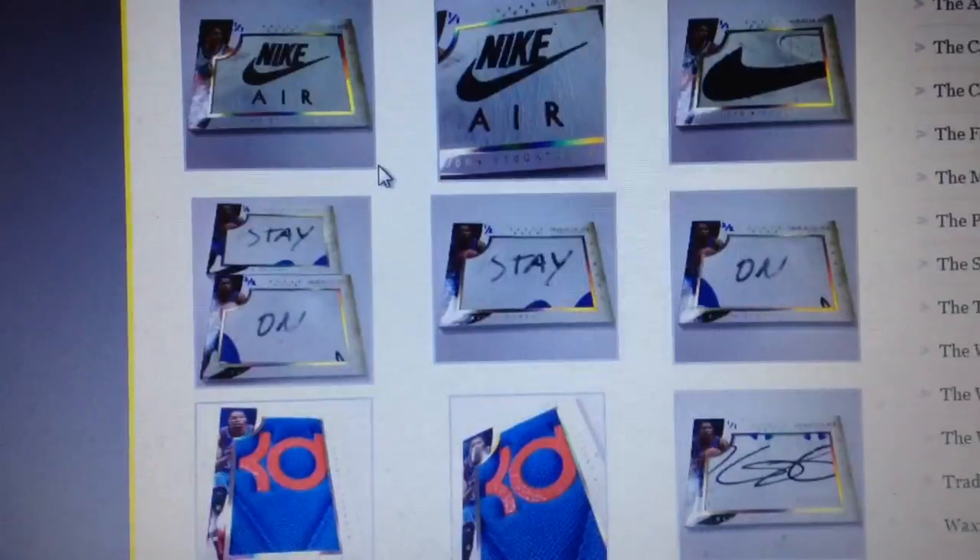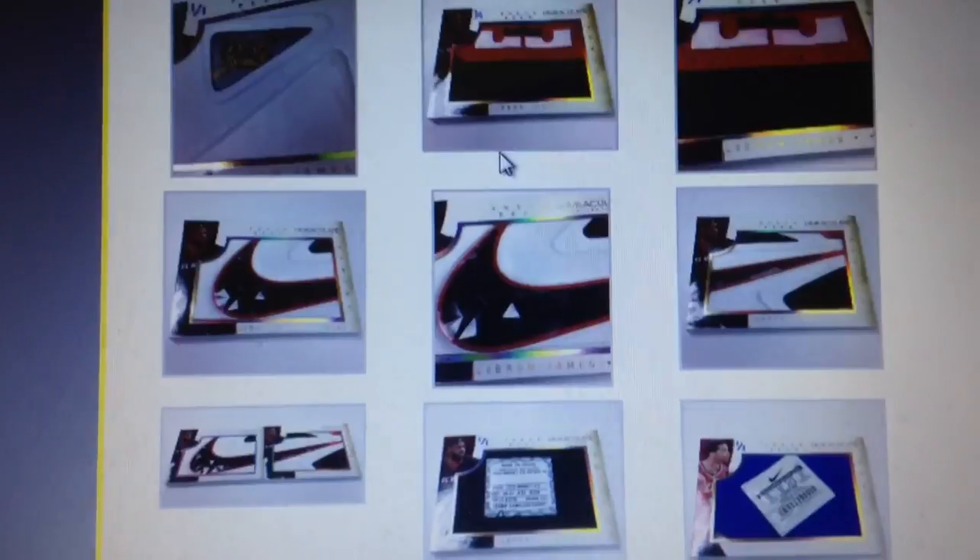Yeah, some really nice ones — Nike Swoosh, Adidas, Michael Jordan. Those will probably go for a lot, the Jordans especially. So yeah, a lot of really nice stuff coming out, and we're supposed to get more hits as well.